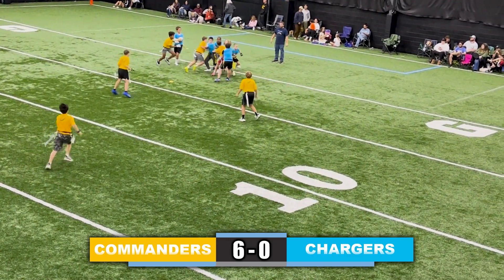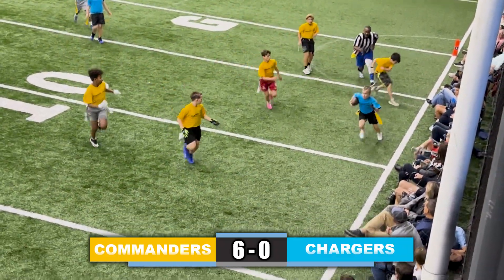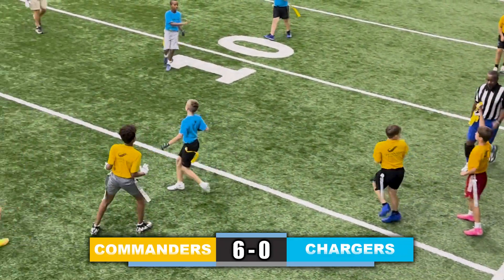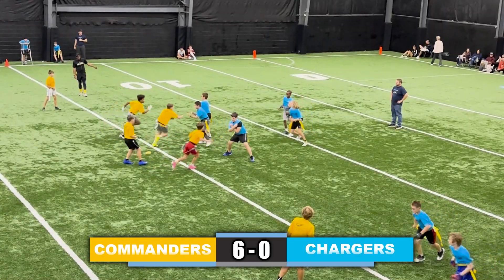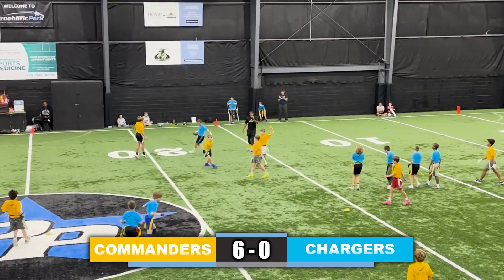Quarterback takes a snap, up the middle, flag isn't pulled, now making a move towards the sideline, looking for that first down, but his flag is pulled short. Quarterback takes a snap, guard is open over the defender — first down, Chargers.